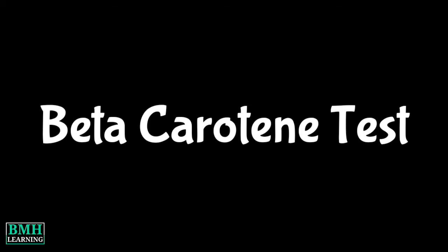Hello friends, welcome to BMH Learning. This video is about the beta-carotene blood test.